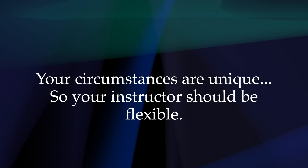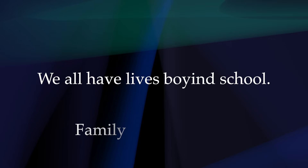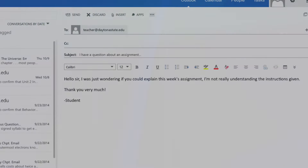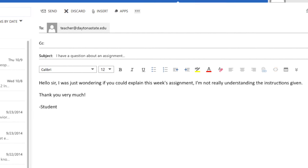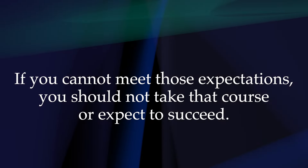Myth: Your circumstances are unique, so your instructor needs to be flexible with assignments and deadlines. Fact: We all have lives beyond school, obligations to family and or to work. Nevertheless, you must plan to meet the expectations your instructor lays out in the course syllabus, no different than in face-to-face classes. It is important that you communicate any concerns with your instructor in a timely manner so that circumstances can be considered — no different than in a face-to-face course. If you cannot meet those expectations, you should not take that course or expect to succeed.